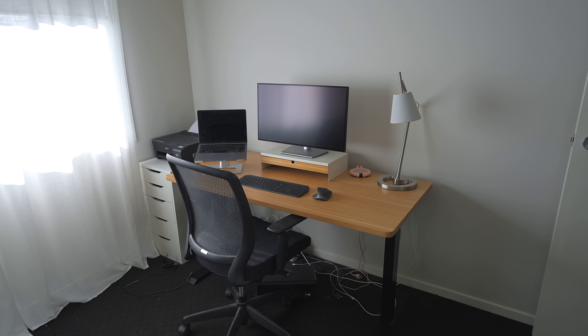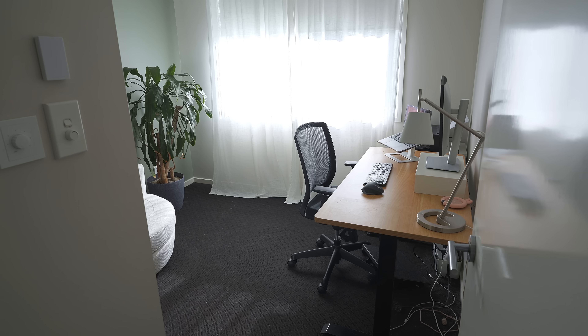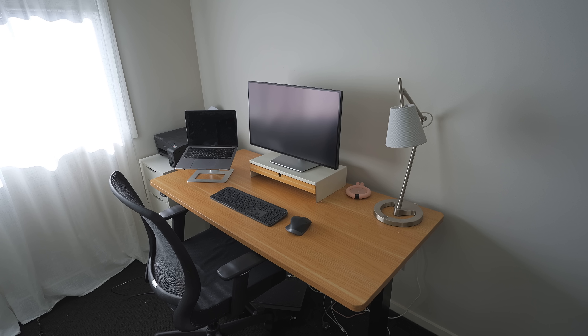When we first started this desk setup project, your existing setup was okay — it had the basics, like a 27-inch monitor and a decent-sized desk, and it kind of got the job done. Yeah, it was a good setup, but it's not as good as what I have now.